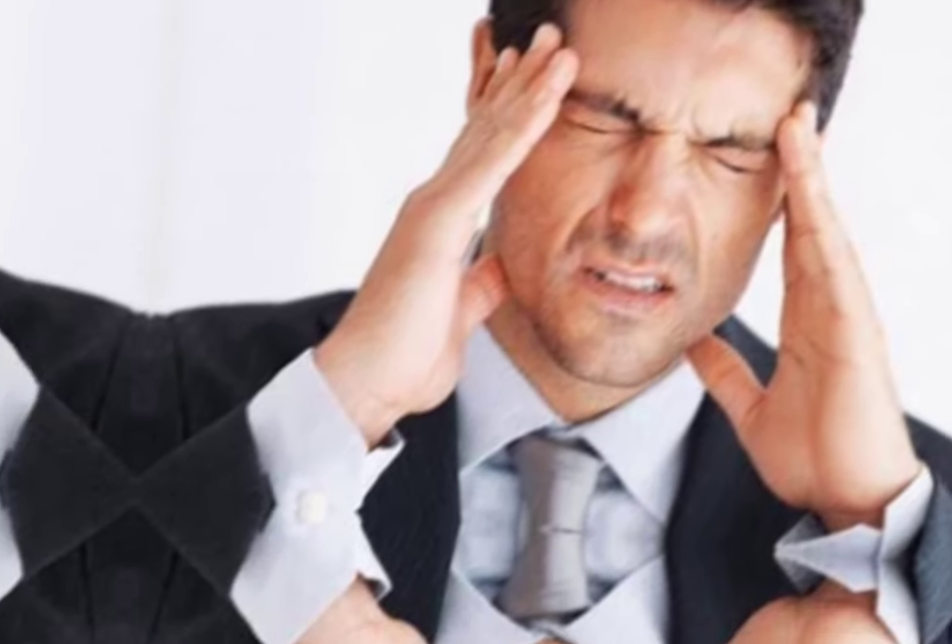5. Avoid stress — try to reduce daily stress through exercise or relaxation techniques. 6. Pay attention to oral hygiene.